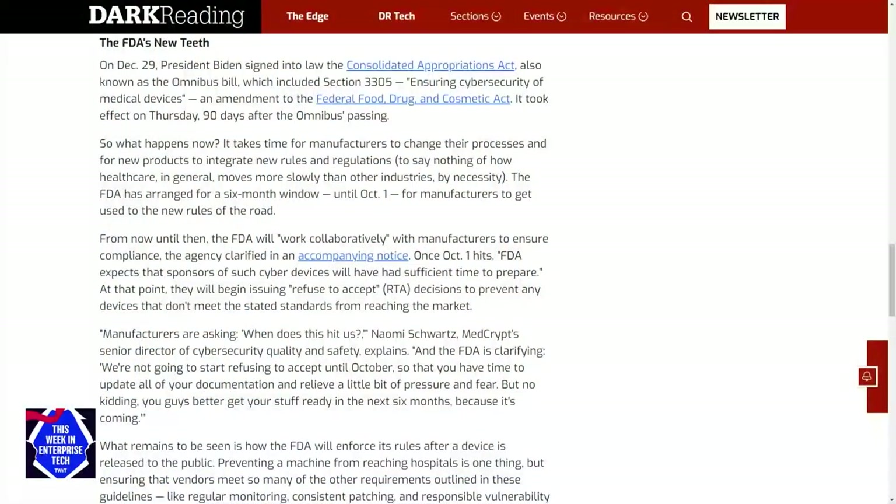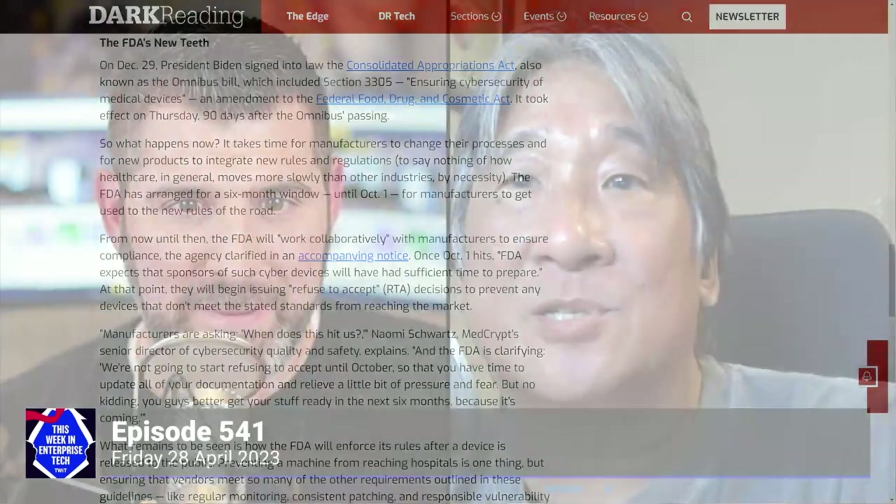If you've ever really looked hard at the regulatory issues surrounding a medical instrument maker, you would throw up your hands in disgust and walk away because they are convoluted with a capital C. So I think this is a great move in the right direction. Some of the things that are changing are in the 'about time' category, and anyone with a good software background has been throwing up their hands because why hasn't this been done sooner?